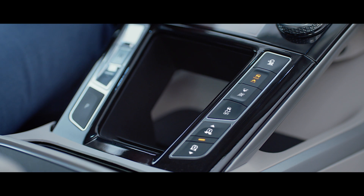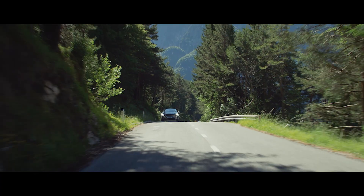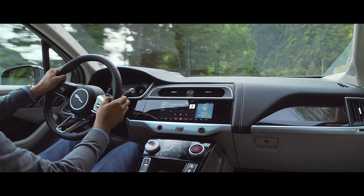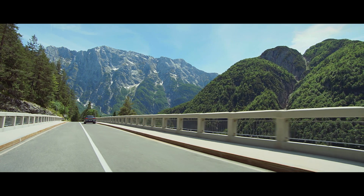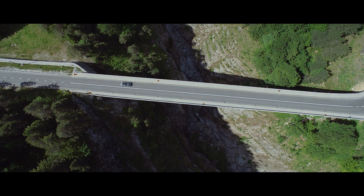Meanwhile, selecting Eco mode via the Jaguar drive control system encourages a more efficient driving style to help preserve range when you need it the most. The all-new Jaguar I-PACE. The future is now.